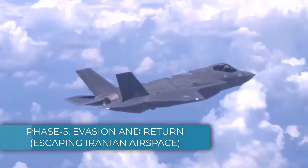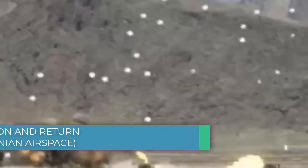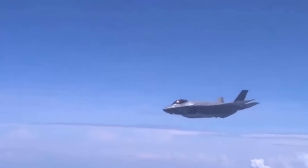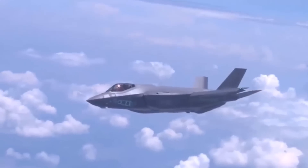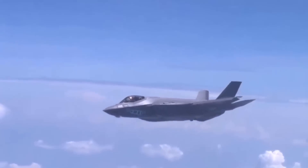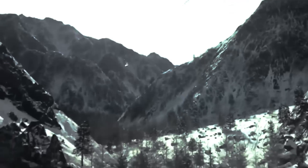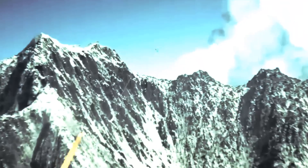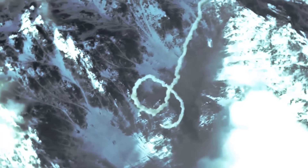Phase 5 – Evasion and Return: Escaping Iranian Airspace. After striking its targets, the F-35I's next challenge would be to exit Iranian airspace, avoiding retaliation from any surviving air defense systems. The F-35's speed, stealth, and electronic warfare would again come into play. Even if Iran manages to launch surface-to-air missiles in response, the aircraft's advanced electronic countermeasures would allow it to evade these threats. It can deploy flares and chaff to confuse the missile's tracking system, or use its electronic warfare suite to jam the missile's guidance. It can also quickly climb to high altitude and accelerate to evade missiles, using its high-speed capabilities to outmaneuver older, less agile systems like the S-300. If the F-35I can outlast the missile's fuel, it would avoid interception.